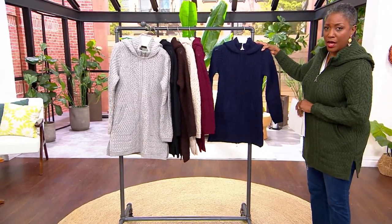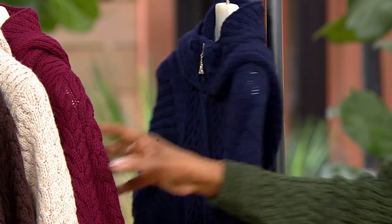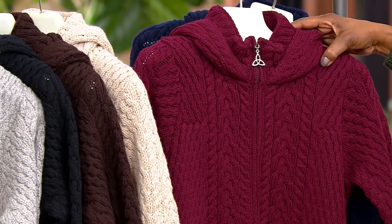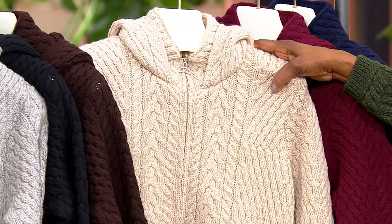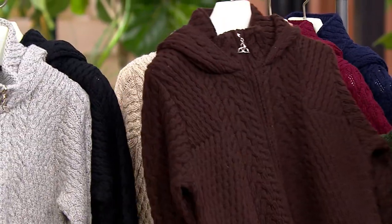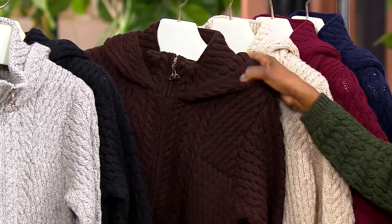Look at the navy — how beautiful is that? It's a rich, saturated navy; six dozen remaining in that color. Next up is the wine — so pretty, only six dozen remaining in wine. Next up is parsnip — 125 available there. This chocolate is, oh my gosh, so gorgeous and so rich — only 100 in the chocolate.